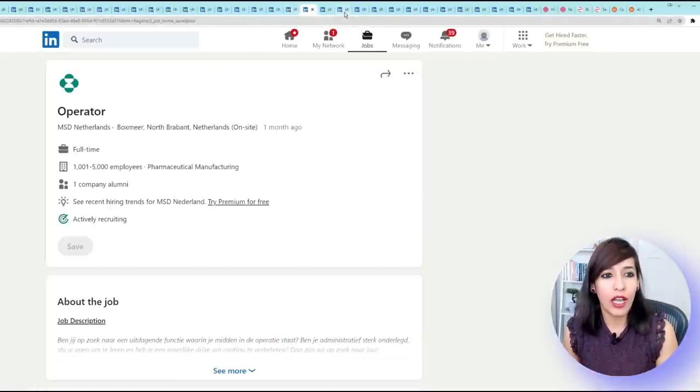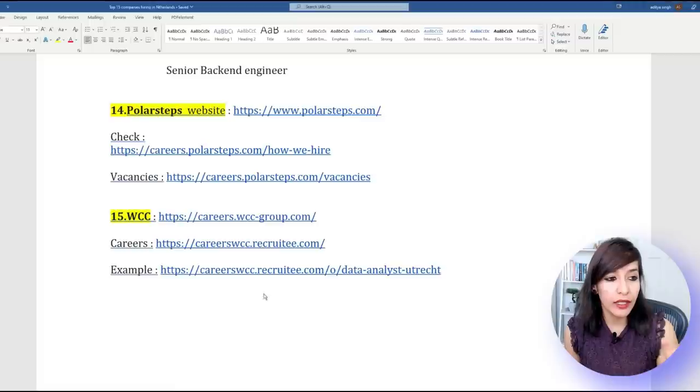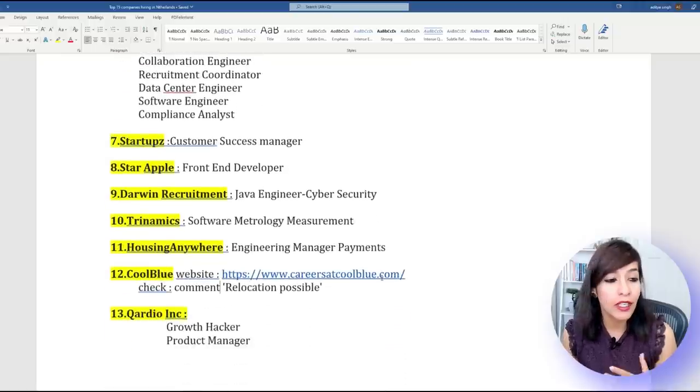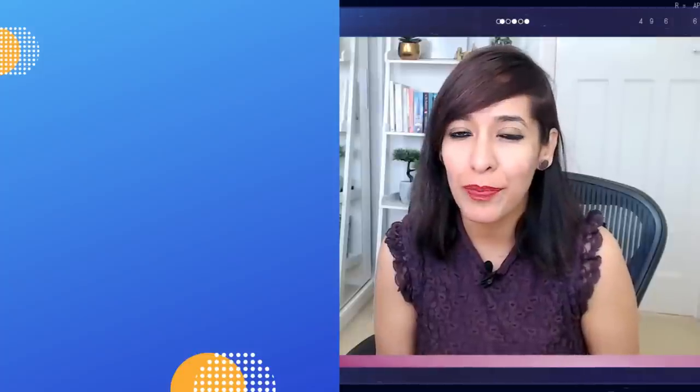Please go and check it out. All the jobs I mentioned — take a screenshot of the company name, go to their careers page, or look on LinkedIn. If you're the right candidate, do not wait and apply now. All the best to everyone willing to apply for jobs in the Netherlands. Thanks for watching till the end — I'll see you soon with my next video. Keep learning!